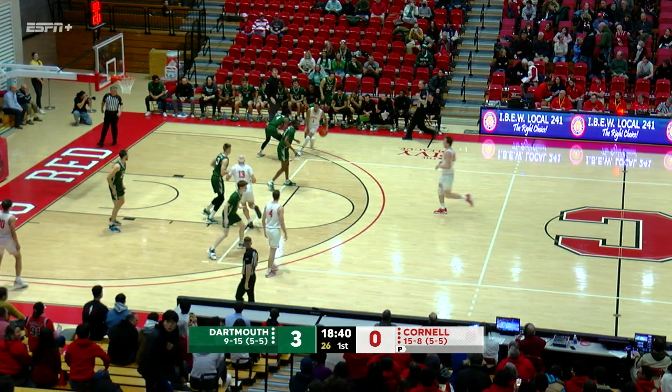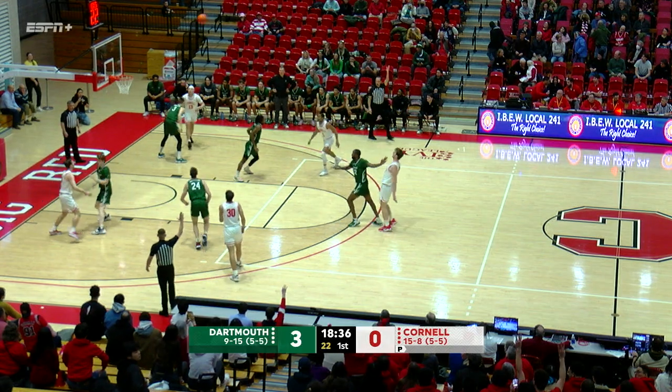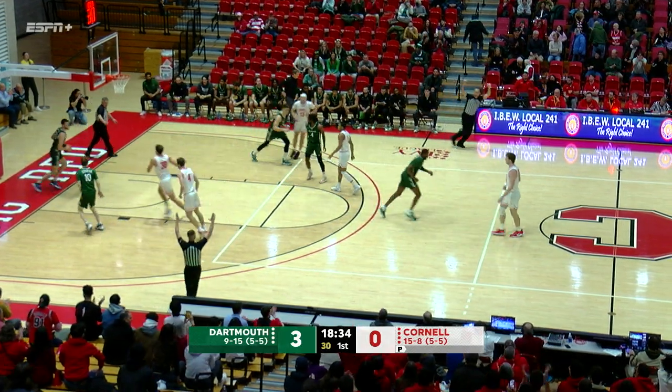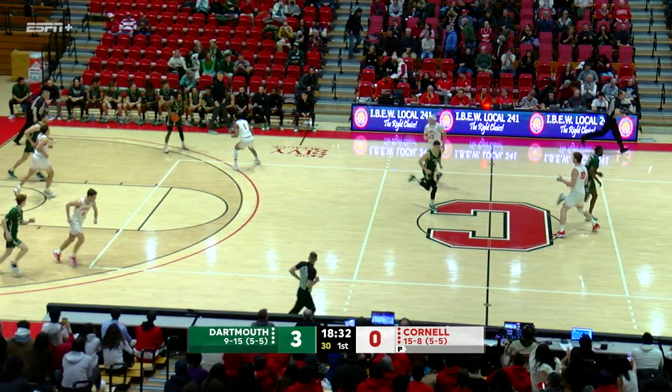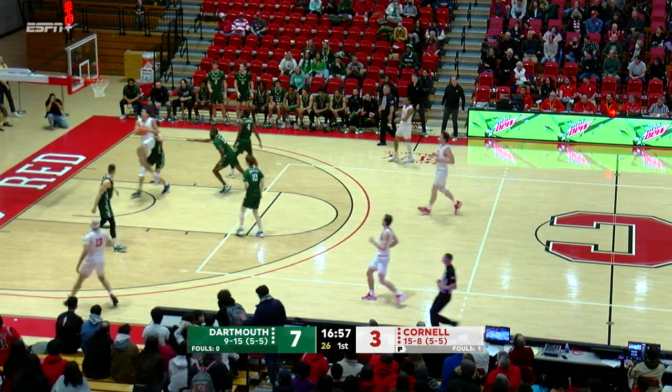A 30% shooter from the yard gives Dartmouth the early 3-0 lead. Reading transition, Hanson at the foul line, stops, pops, and answers back. He's a 56% shooter — 7-3 the Green.